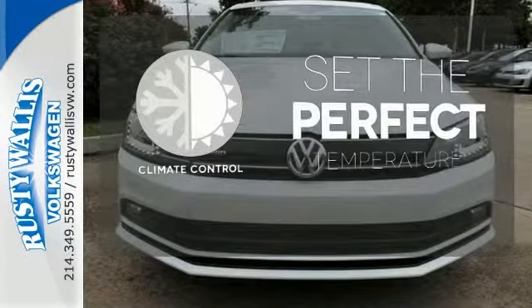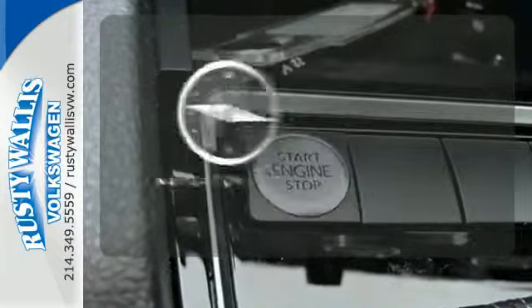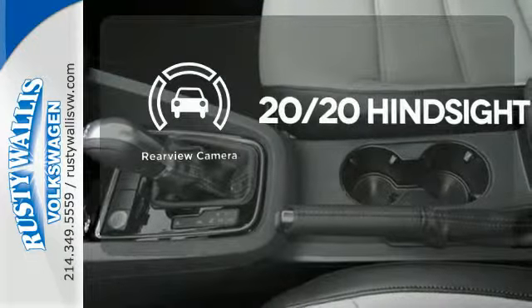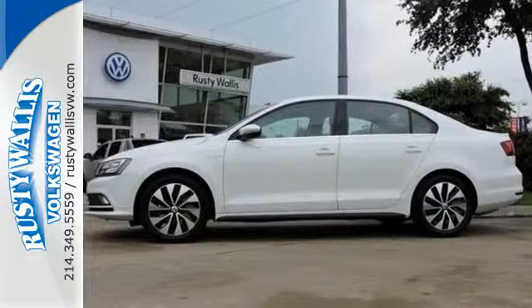The climate control lets you set the temperature exactly where you want it. It comes with a navigation system to easily guide you to your destination. See objects previously out of sight with a rear view camera. Stop in — this finely crafted Jetta Hybrid is ready for a test drive.